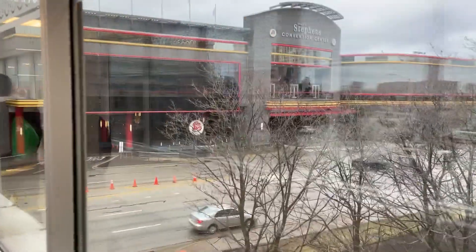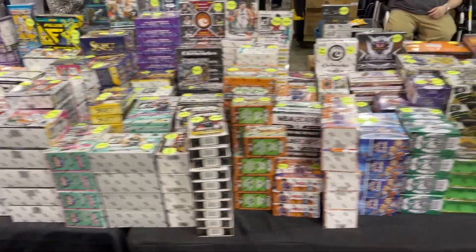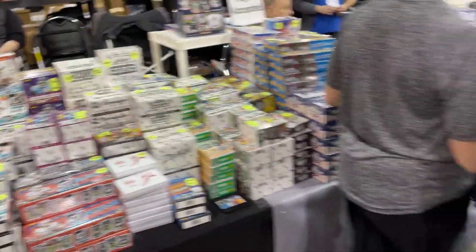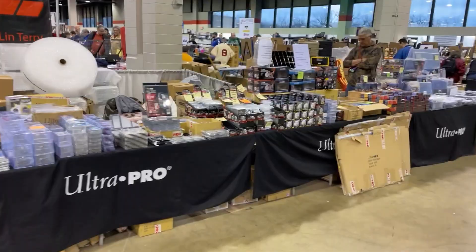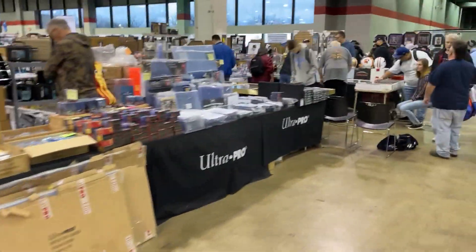I'm here at the Chicago Sports Spectacular. It is a couple of hours in — it's about 10 o'clock on a Saturday and there's a lot of people here. I think this is probably the largest I've seen this show. I'm looking for some cards that finish some insert sets and we'll take a look. Join me on the ride — always love a good card show.